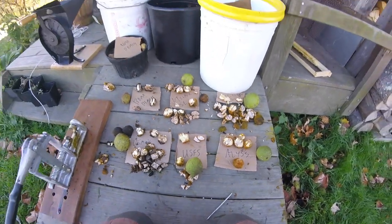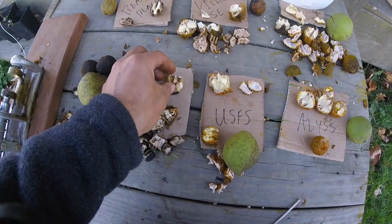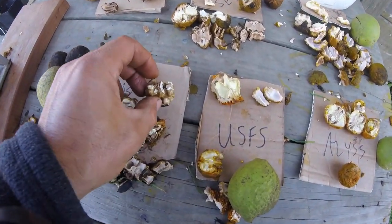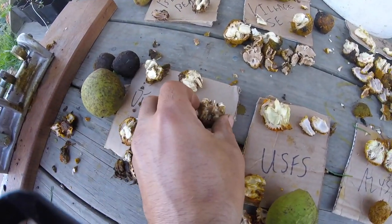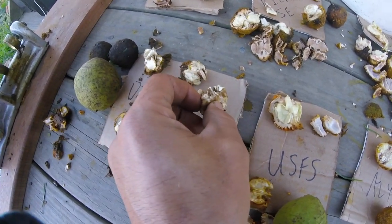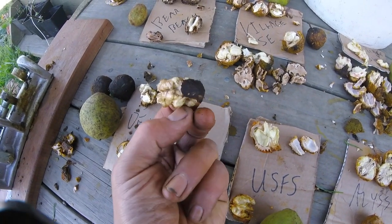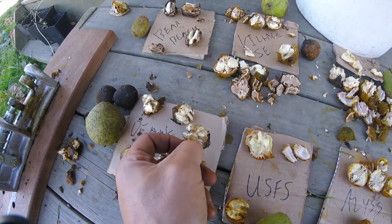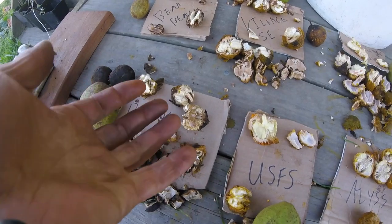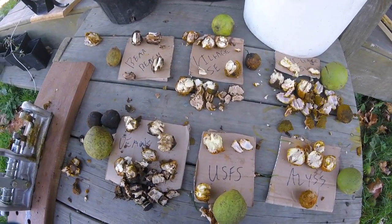I've done three nuts each, so it's not a huge sample size — I'm going to do some more. We've been eating these for a couple of years now. These are an Ashworth strain originally from Elmore Roots — Dean's walnuts — and you can see the proportion of nut meat in that nut; that's really good. It's a selected variety, not grafted, but selected parentage.